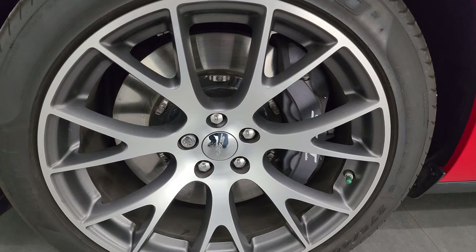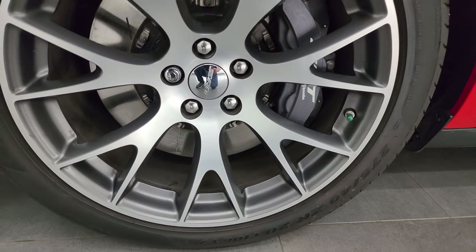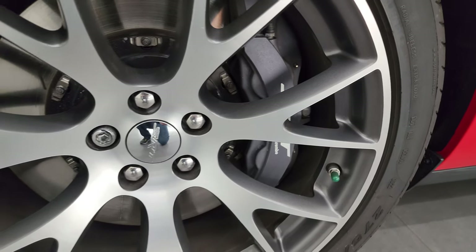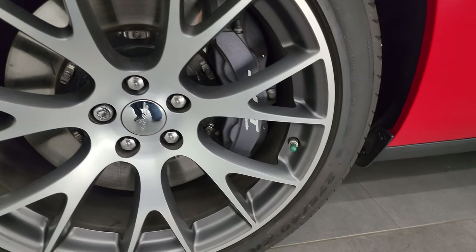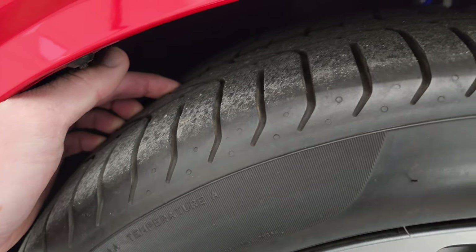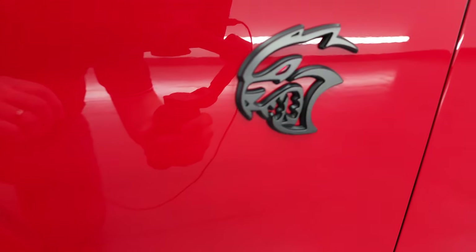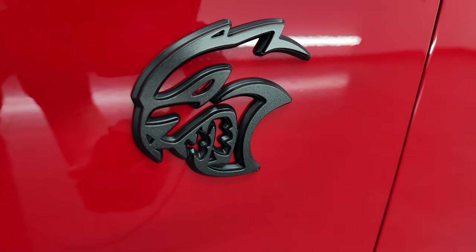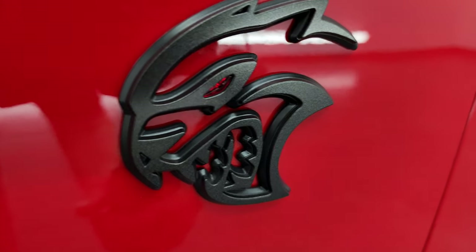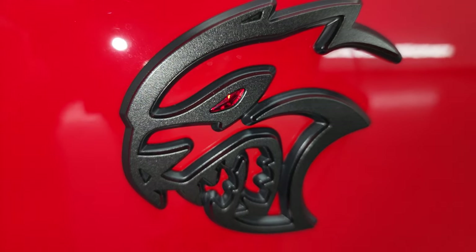This one comes with the special 20-inch painted granite crystal painted and polished aluminum wheels. They are in excellent shape — I didn't see any scuffs or scrapes. It has the black Brembo SRT package and Pirelli P0 275/40 ZR20 tires with just about all the tread left on them. Very low miles on this car. It also has the black package which gives you the midnight metallic Hellcat lettering, and the Redeye gives you that jewel on the eye of the cat.